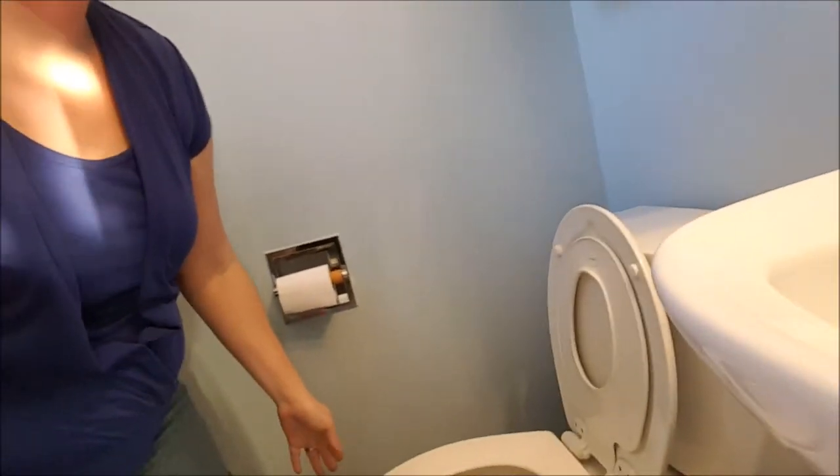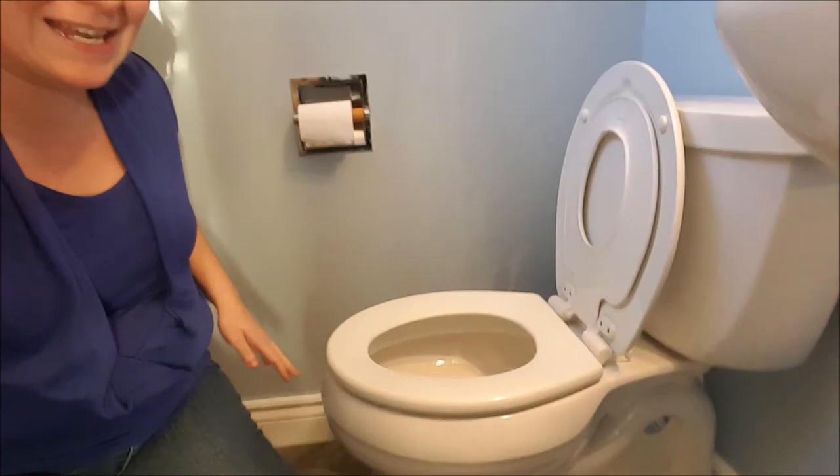Hi guys, it's Katie from Little Miss Kate, just hanging out in my bathroom today. I wanted to show you something that I think every parent of a toddler needs to get for their bathroom. Potty training is a big deal for any parent, and a lot of people wonder what to get, what kind of potties — you need this. I'm gonna show you our toilet, nice and clean.